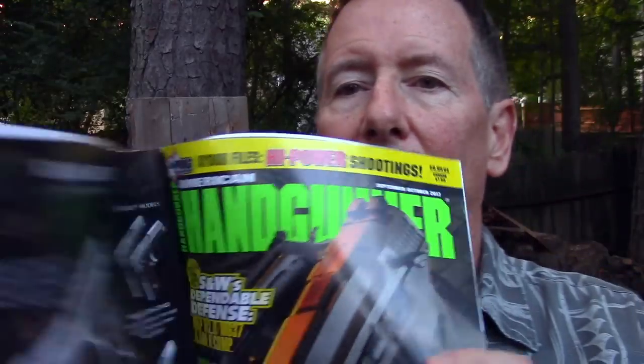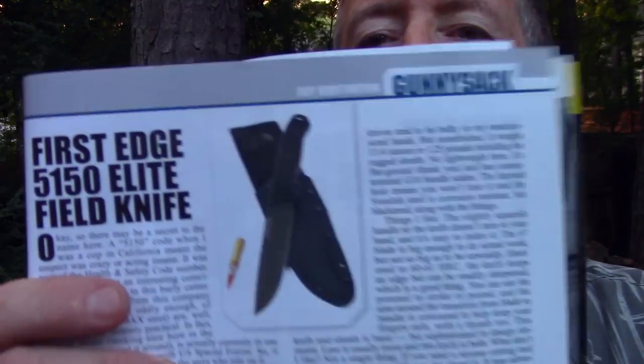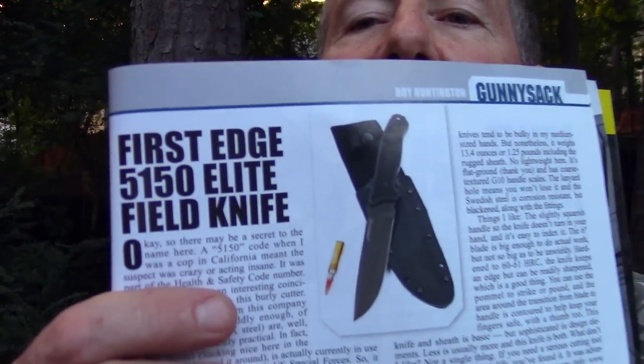They contacted me a couple of days ago and asked me if I'd seen the latest edition of the American Handgunner Magazine — it's the September-October 2017. They said they just found out that somebody had featured their knife, and here it is right here in the American Handgunner: the 5150 Elite Field Knife.